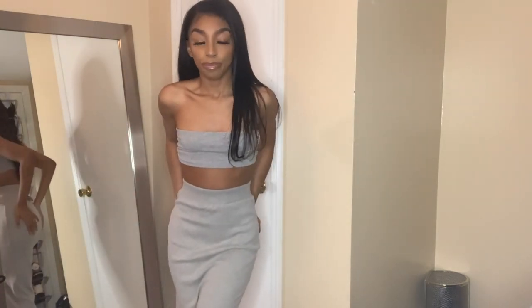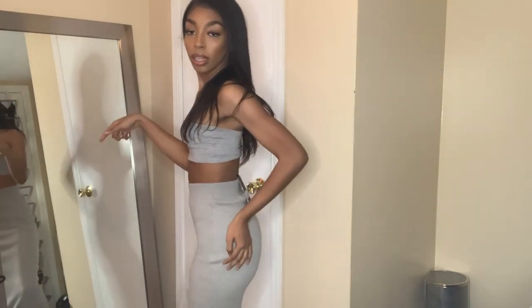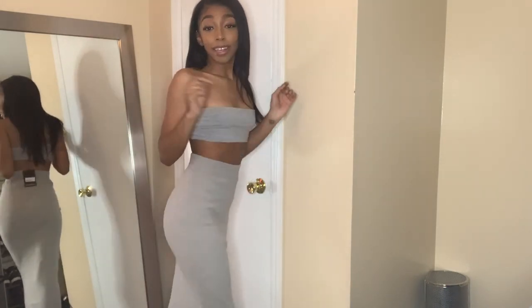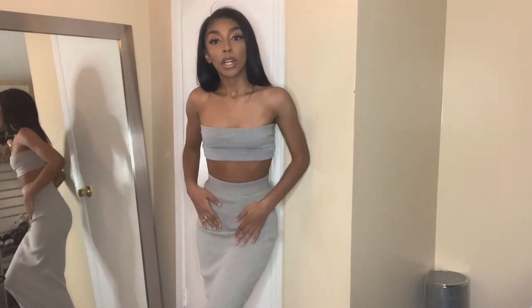I bought this skirt — it's a maxi skirt — it goes all the way down to my ankles. I like this so much. I can't wait for summer even though I can't go nowhere. I've been looking for a skirt like this since last year, a maxi that would fit me because I'm short. Every time I get a maxi dress it's too long, but this one fits really well.